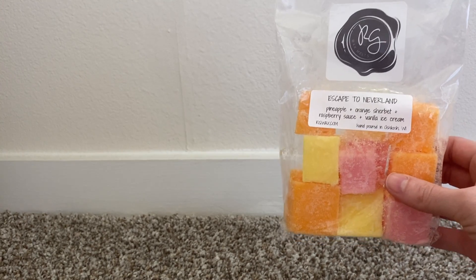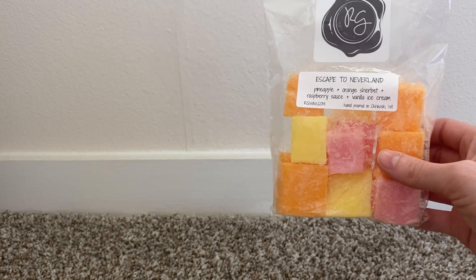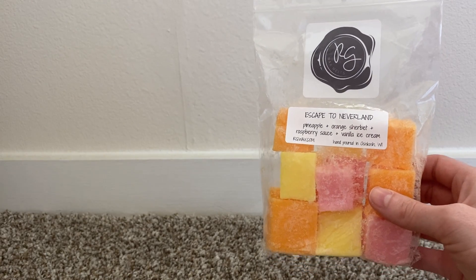There's not a cloud in the sky, so I wanted to put in some really fun, happy, bright scents for this weather. So the first thing that I put in my living room is Rose Girl's Escape to Neverland, which is pineapple, orange sherbet, raspberry sauce, and vanilla ice cream.